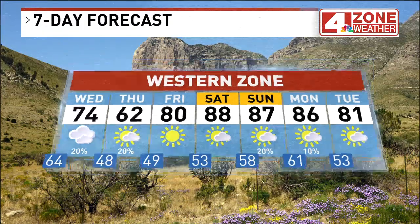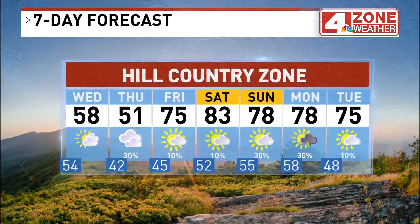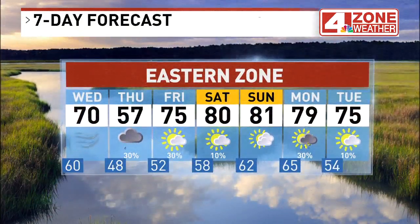Here's the extended forecast for the western zone: 70s tomorrow, dropping to the 60s by Thursday. Hill Country dropping to 58 tomorrow, 51 Thursday. You can get the extended forecast online at News4SA.com.